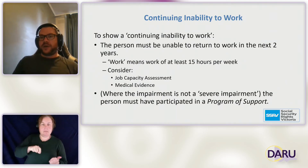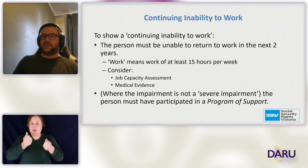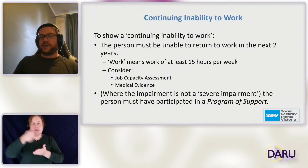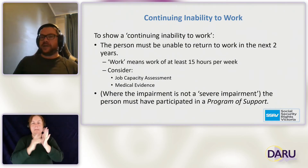Finally, if you're assessed as having a fully diagnosed, treated and stabilised condition, and it is rated as 20 points under the impairment tables, you will need to show a continuing inability to work. Again, this means over the next two years, and it means you are unable to do work of at least 15 hours per week. When we're talking about work, we're talking about work at or above the minimum wage — so if there is work someone can do but it's not at or above the minimum wage, it won't count for this test.